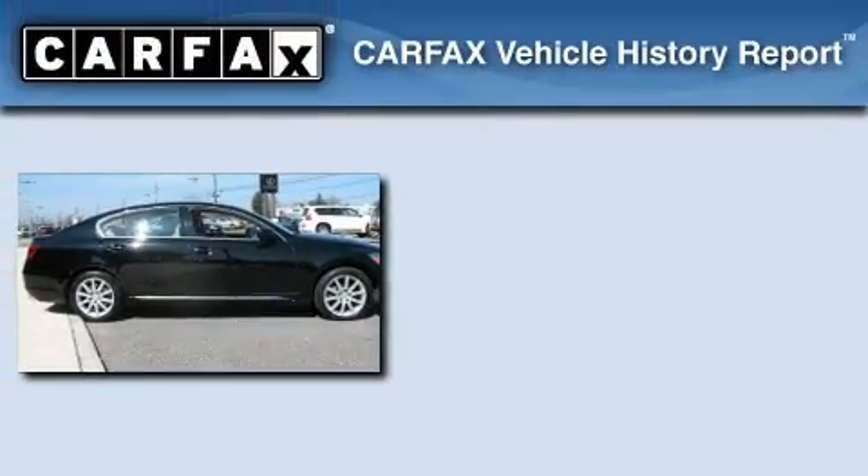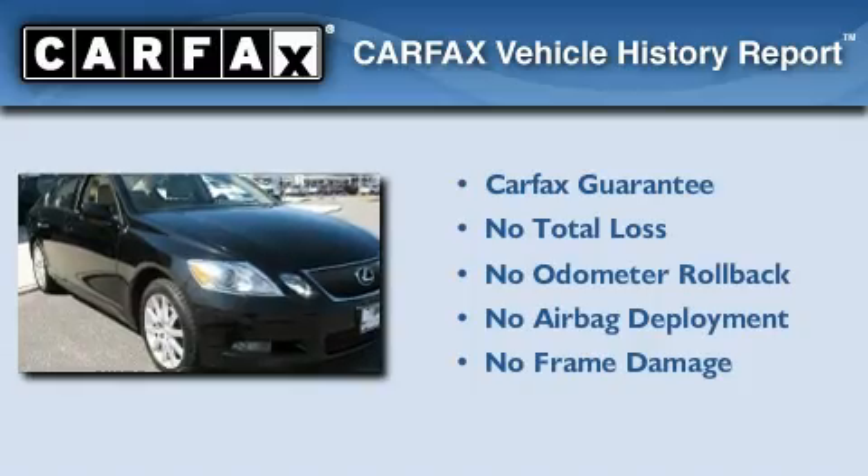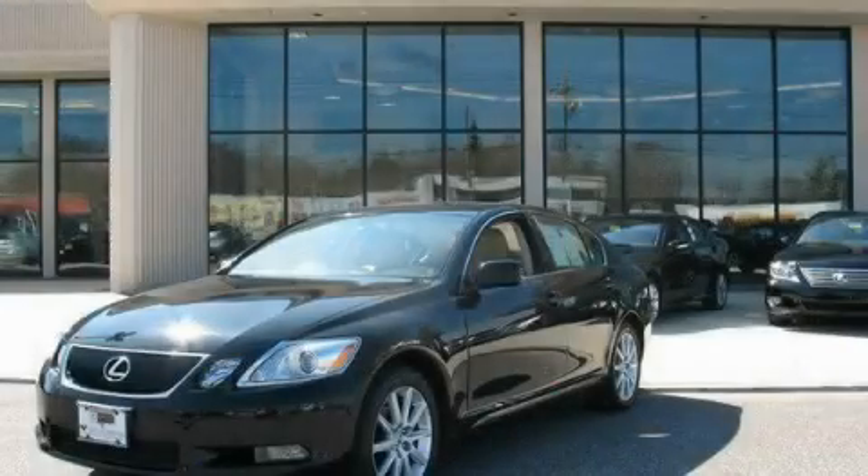Not to mention that this Lexus qualifies for the Carfax Buy-Back Guarantee. This automobile won't last long at this price. Call and arrange a test drive now.